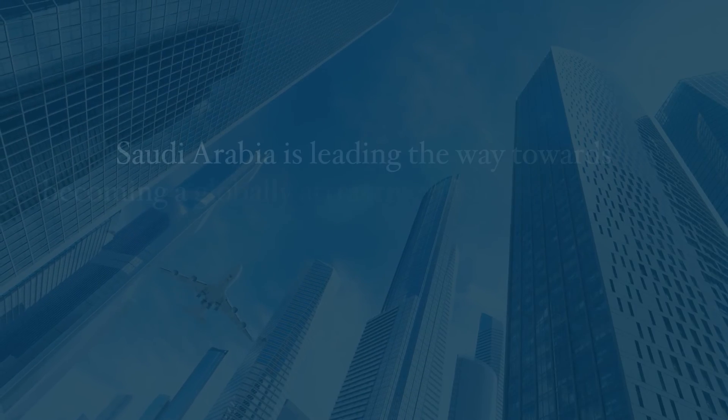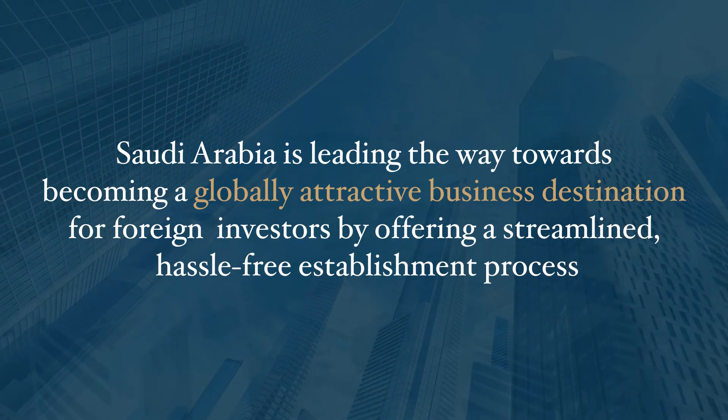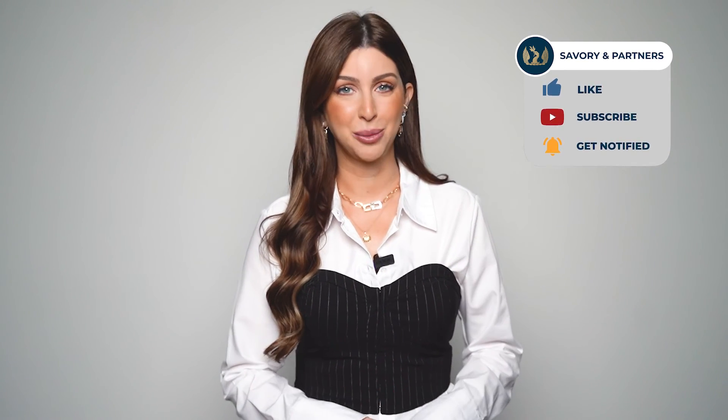Saudi Arabia is leading the way towards becoming a globally attractive business destination for foreign investors by offering a streamlined, hassle-free establishment process. To discover more about other attractive business destinations, visit our website to schedule your consultation with our experts. Leave a comment below and we'll get back to you.